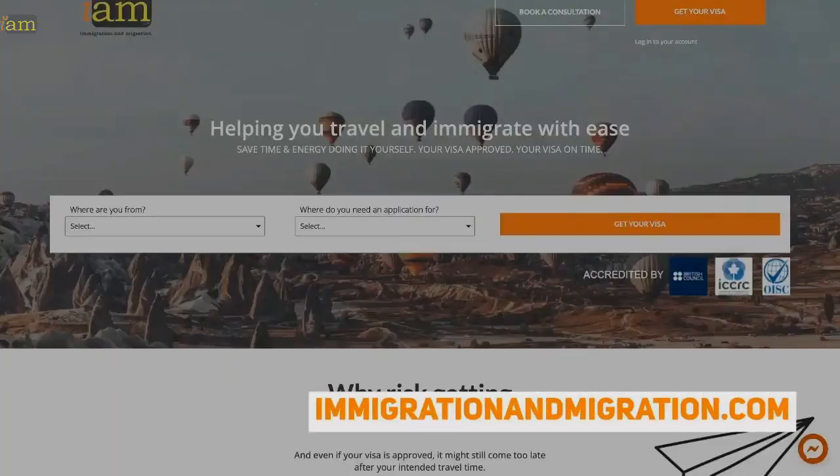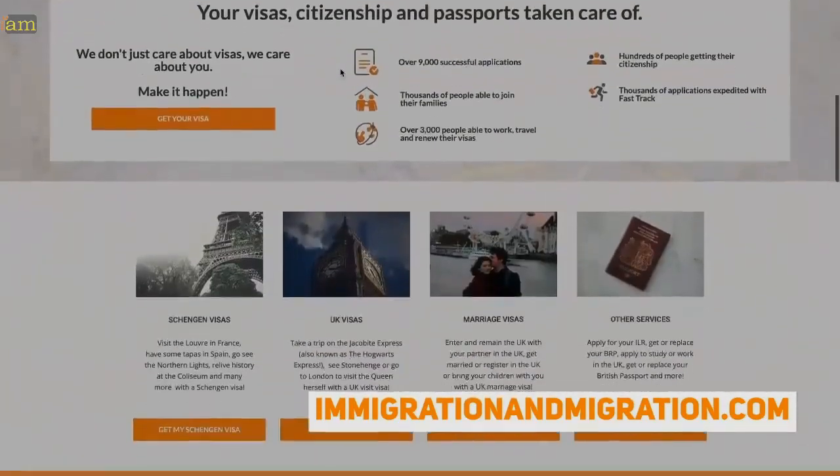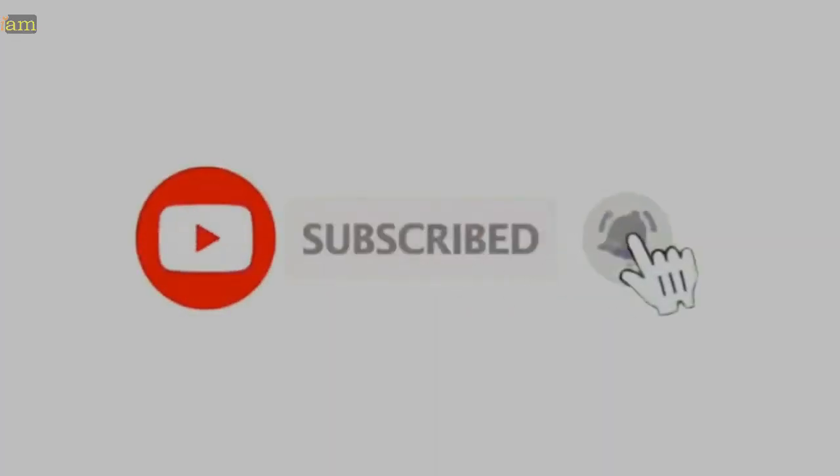If you'd like to get more info on travel visas, immigration, and citizenship, head over to immigrationandmigration.com for more free content. Don't forget to subscribe and hit that bell for more travel and visa updates.